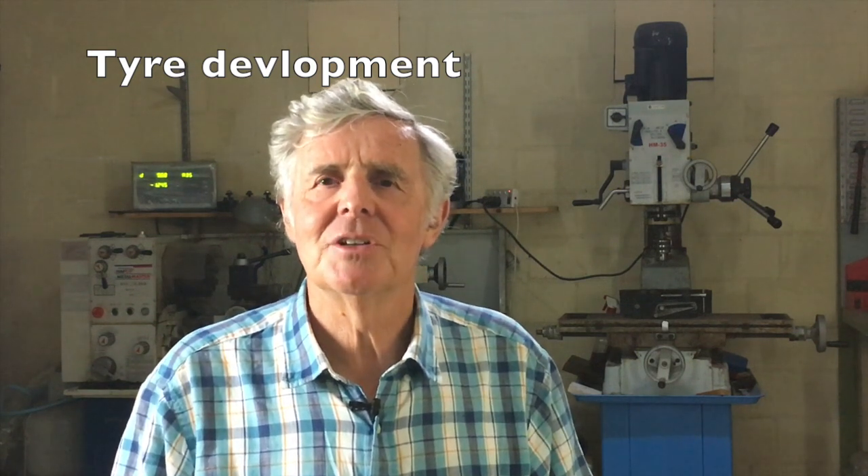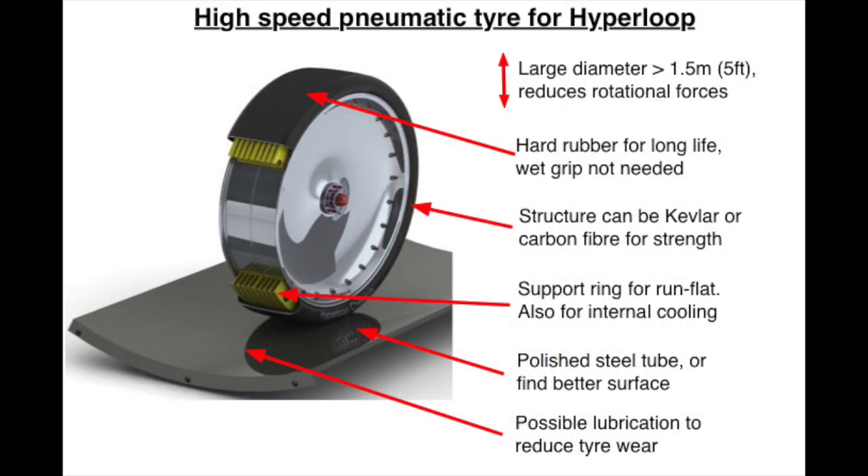We don't need any dramatic new inventions, just a combination of existing technology to suit the purpose. We can reduce rotational stress and increase speed with a large-diameter tire — 1.5 meters (5 feet) or larger. We need hard rubber to reduce wear; of course we don't need wet grip like road tires. The structure needs to be quite thin and flexible using modern materials like Kevlar or carbon fiber. There is a support ring for run-flat security, which also helps internal cooling due to the lack of outside airflow. The running surface is important — a polished steel tube wall might be ideal, and it's possible that a thin film of special lubricant on the tube would reduce tire wear while still allowing adequate grip.